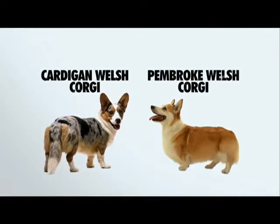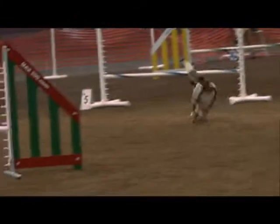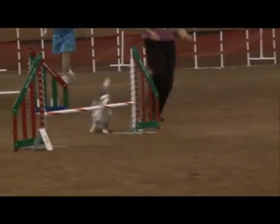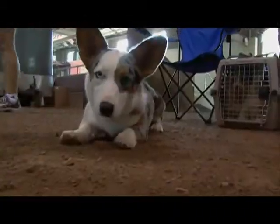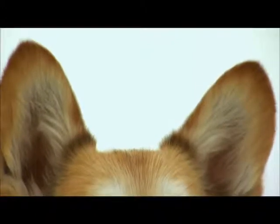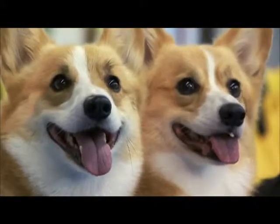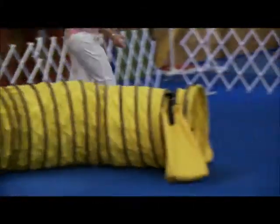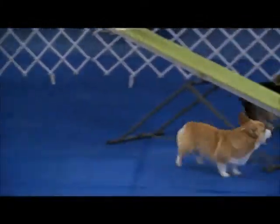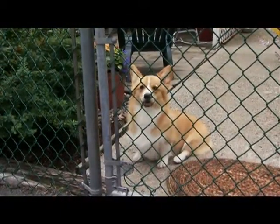Two breeds share the name Welsh Corgi: the Cardigan and the Pembroke. They look alike but are completely separate breeds with different ancestors. The most striking differences are the Cardigan's long tail and rounded ears, while the Pembroke's ears are pointed and its tail is docked. The Pembroke is also the most popular of the two — a preferred pooch of the British Royal Family since 1933, and now one of the best-known breeds in the world.